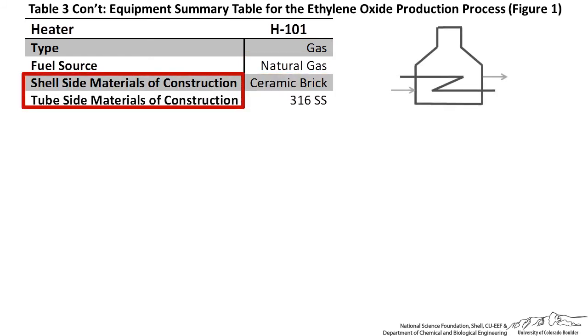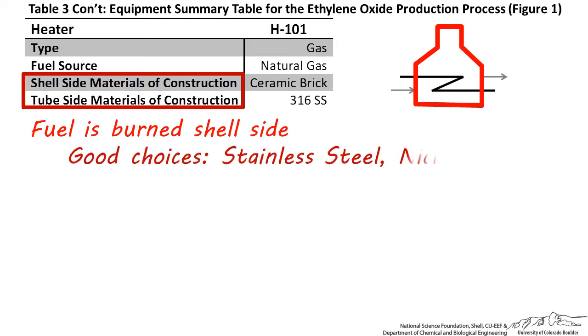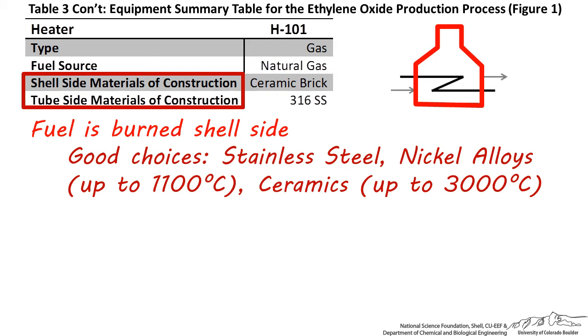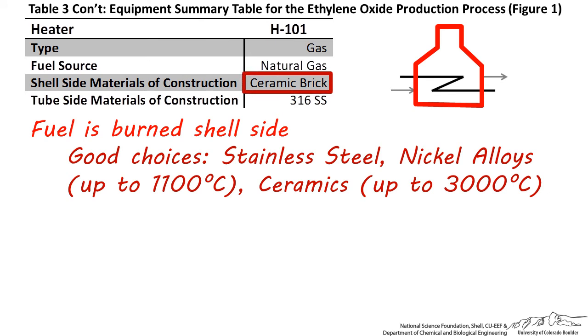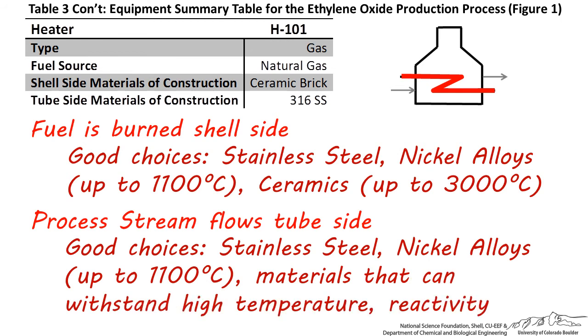The shell and tube side materials of construction should be specified. The shell of the furnace is the space where the flammable gas, liquid, or solid is being combusted. Depending on the temperature of combustion, the materials chosen could be stainless steel or nickel-based alloys, which withstand temperatures up to 1,100 degrees centigrade, or ceramics, which can tolerate temperatures up to 3,000 degrees centigrade. Ceramic bricks are the most common choice for the shell of large furnaces since they're cheaper than most high-temperature metals. The tube side material should withstand the combustion gas temperature and the chemical reactivity of the process stream. I chose stainless steel for the tube side since it has good heat tolerance, remains relatively unreactive at high temperatures, and should not rupture under extreme temperature conditions.